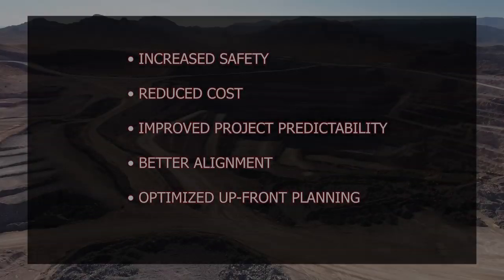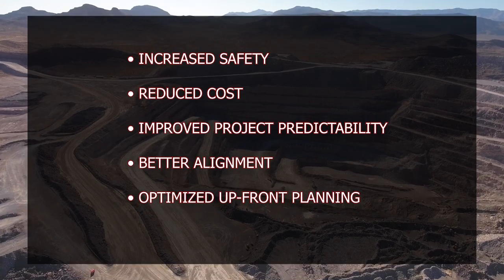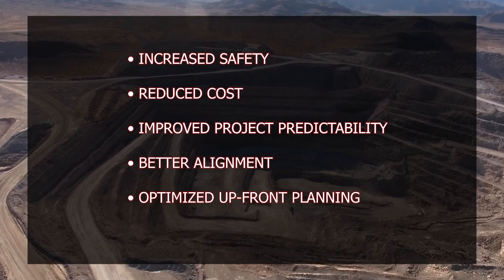The benefits of tapping into AWP are vast. We see improved safety, reduced cost, improved project predictability, better alignment, and improved upfront planning, just to name a few. In fact, the Construction Industry Institute says some projects have reported up to a 25% reduction in schedule, and they even saw improvements of 4% to 10% in total installed cost.